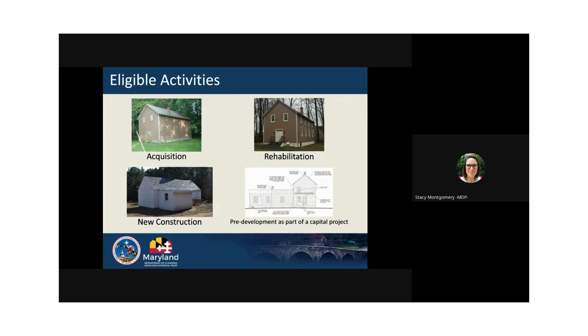In some cases, pre-development only grants are awarded, but to be a competitive application, pre-development activities would not be the only part of the application. It will be part of a larger construction project that will use the pre-development documents to inform and complete a construction project. When deciding on your grant project, keep in mind the urgency or need of the work and how it will help the public access or experience your site. The project should be a discrete phase of work. If you're unsure that your grant project is eligible or competitive, please get in touch with us.